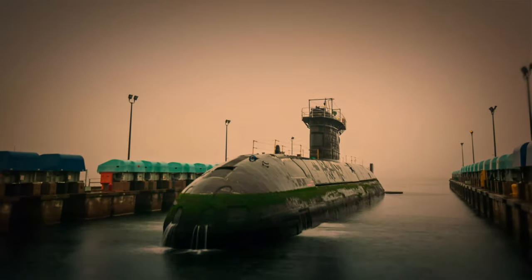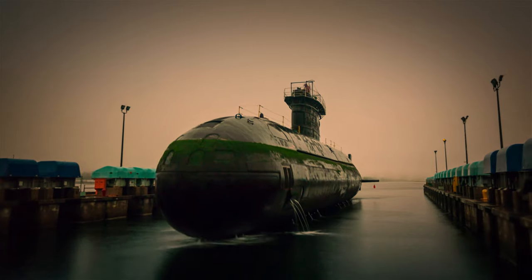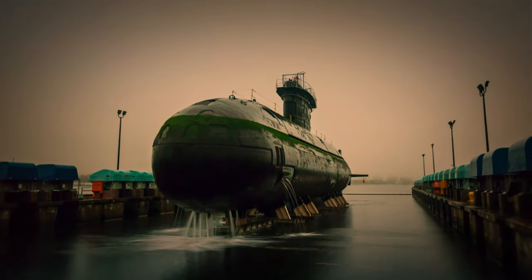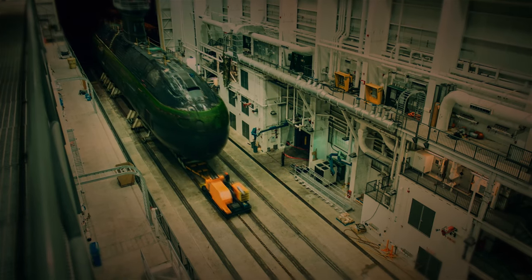The Victoria-class submarine is undergoing continuous upgrades as per the strong security engage policy under the Victoria-class modernization program, which ensures that Victoria-class submarines remain relevant.